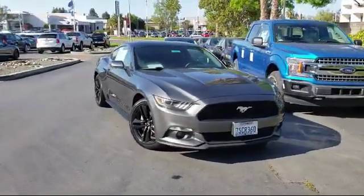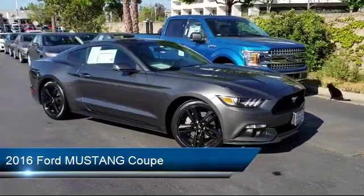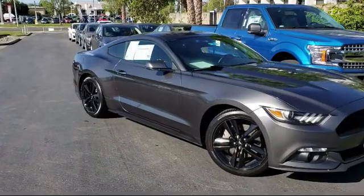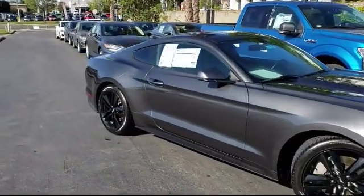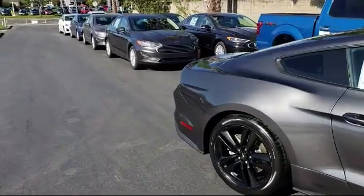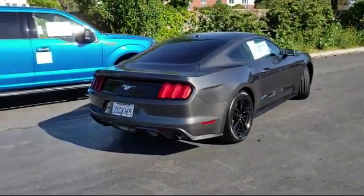This vehicle comes equipped with keyless entry, heated front seats, ventilated front seats, rear view camera, tire pressure monitoring system, Sirius XM satellite radio, rear spoiler, navigation system, air conditioning, powered driver's seat, and has less than 35,000 miles on the odometer.